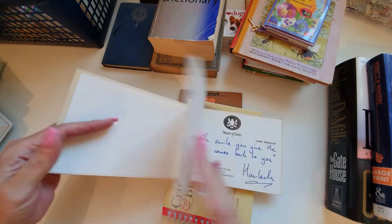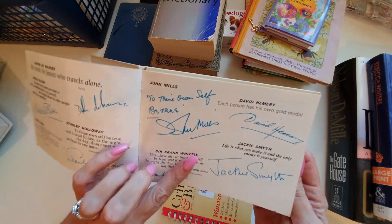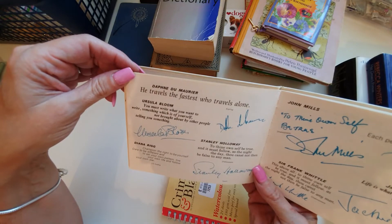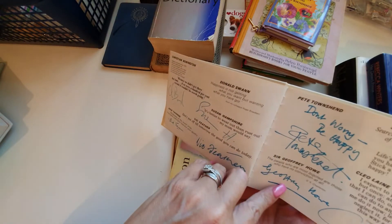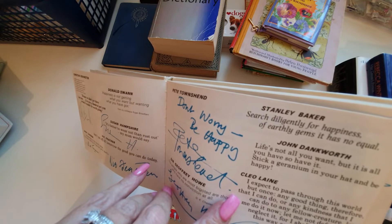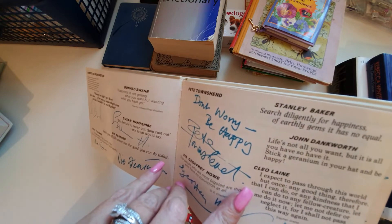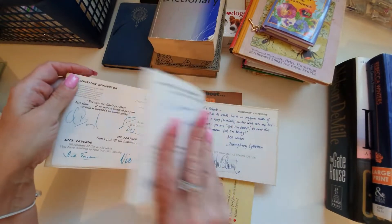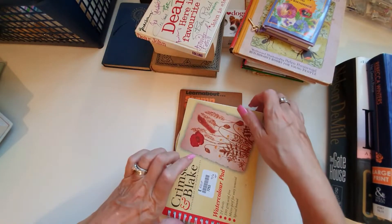This is 'Dear John' — here is my favourite quotation. It's a book of quotations by different people. 'He travels the fastest who travels alone.' And: 'I expect to pass through this world but once; any good thing therefore that I can do, any kindness that I can show to any fellow creature, let me do it now, let me not defer or neglect it, for I shall not pass this way again.' Just lovely little sayings — quite fun to cut out and put on projects.